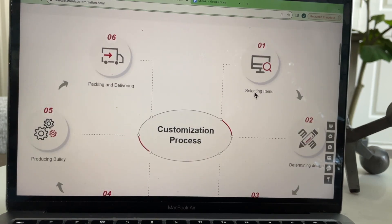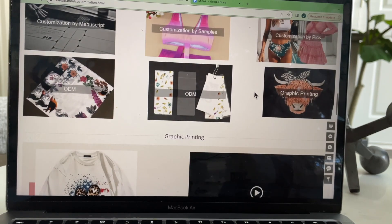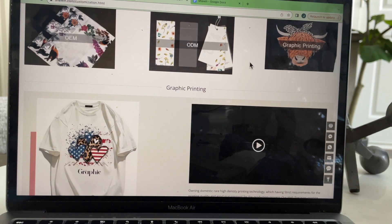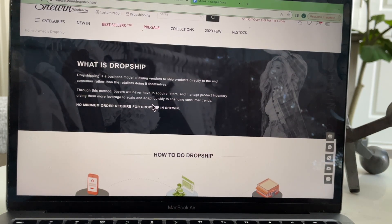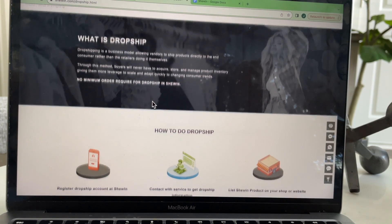These are the six steps for the OEM service. With quality control, customers can work closely with the manufacturers to ensure products meet their quality standards. It can also be cost effective compared to designing and manufacturing products in-house, allowing customers to leverage the manufacturer's expertise and resources. Drop shipping is a business model allowing vendors to ship products directly to the end consumer rather than the retailers doing it themselves. Through this method, buyers will never have to acquire, store, or manage product inventory, giving them more leverage to scale and adapt quickly to changing consumer trends.